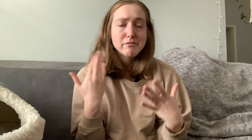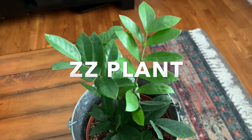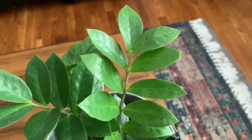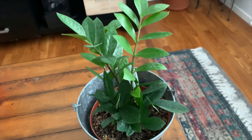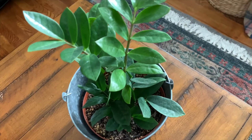My favorite plant for a northern exposure would have to be the ZZ plant. The thing is, it won't grow very quickly at all in a north-facing window, but it's so easy because you can forget about it — you don't have to water it hardly at all in a northern exposure. It adds that greenery and structured look that really sets off a space, so the ZZ plant is by far one of the best options for lower light northern exposure.